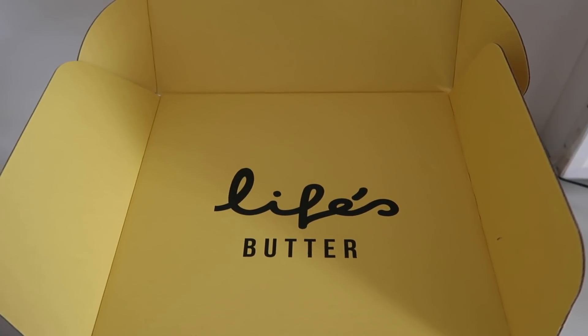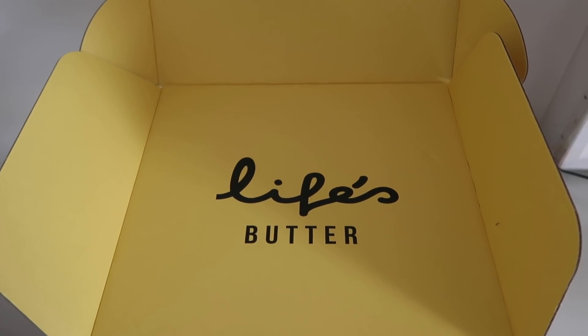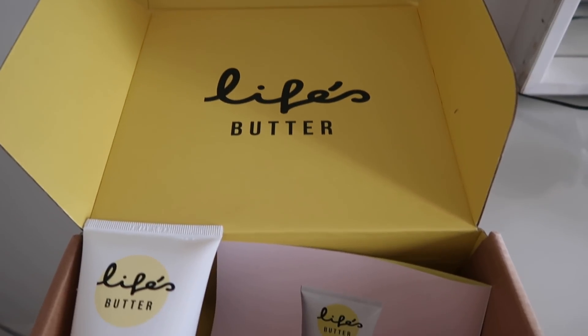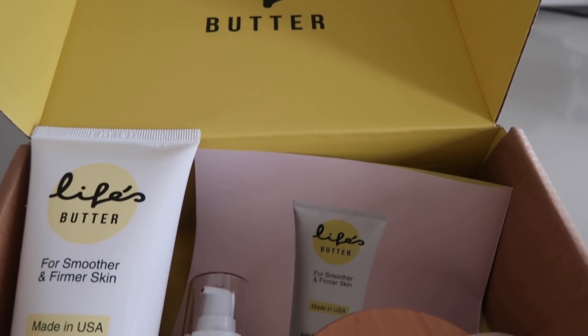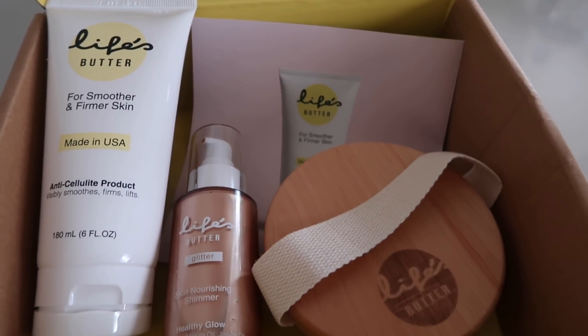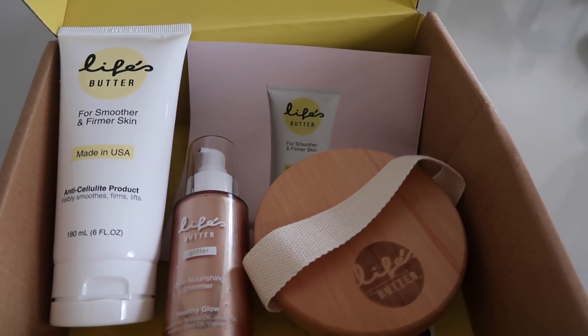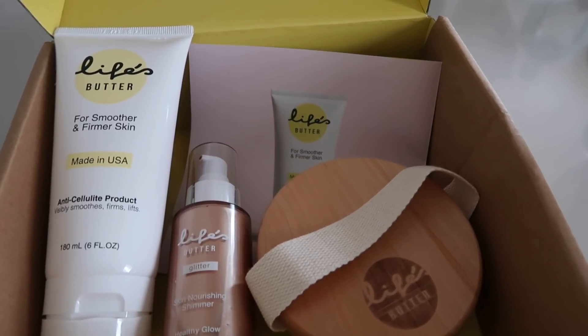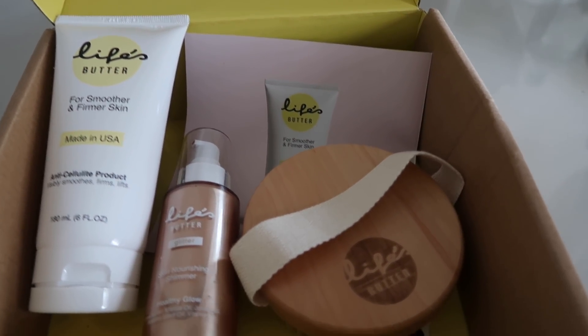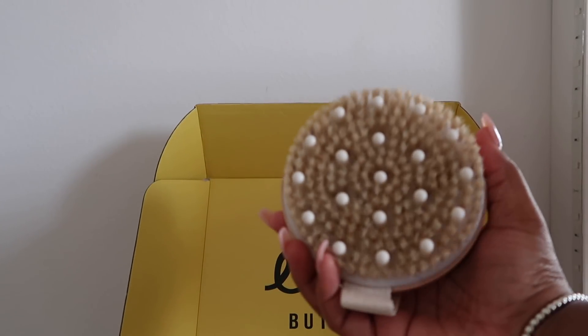Today's sponsor is Life's Butter. I was so amazed with these products that they sent me. Today's video is in collaboration with Life's Butter and I'm so excited because they are so amazing and perfect to add into your self-care routine. I was really impressed with the anti-cellulite cream they sent me — it is so good — and also the dry brush.